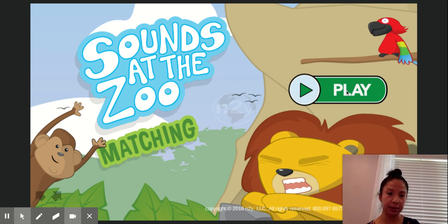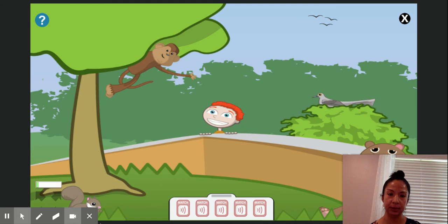So you can click play. Sounds at the Zoo. Select the object that matches this sound — this is a matching game. Select the match button to hear the sound again.